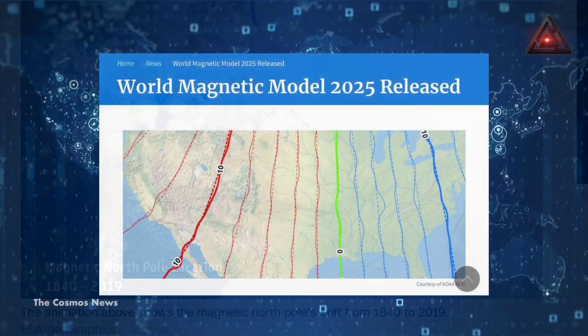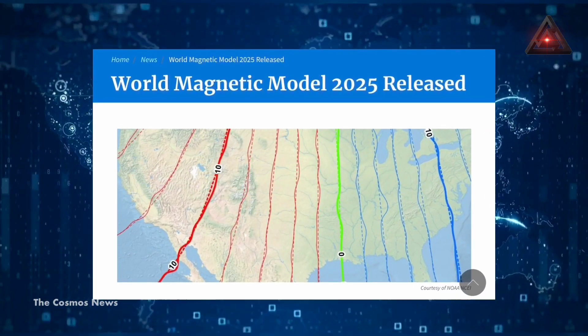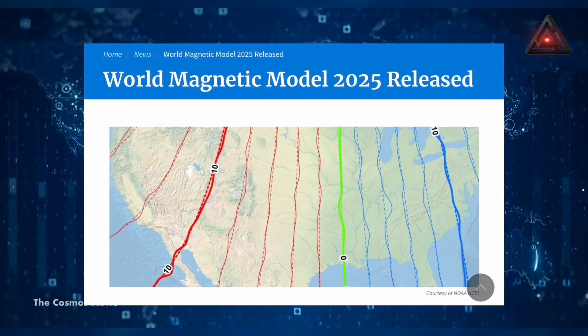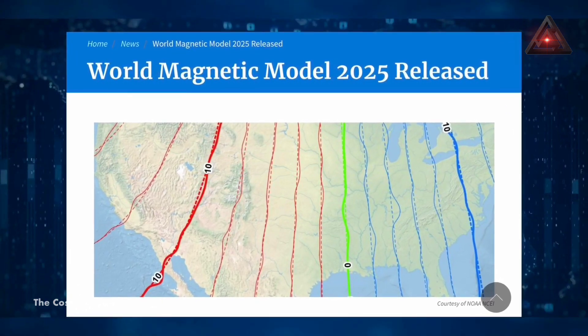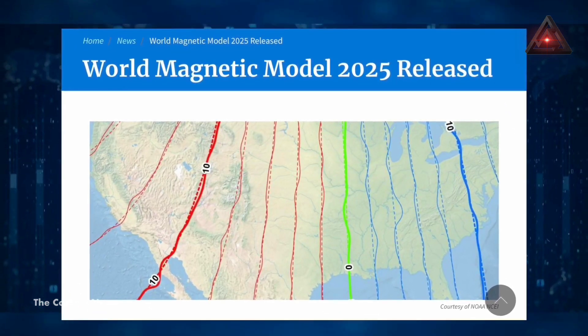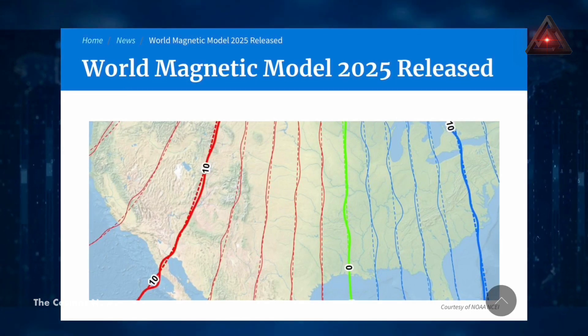There is uncertainty about whether the slowdown will continue at its current pace, according to researchers — it could change its rate or even speed up again. Scientists will continue to monitor the field and assess the performance of the WMM, but do not anticipate needing to release a new model before the planned update in 2030.